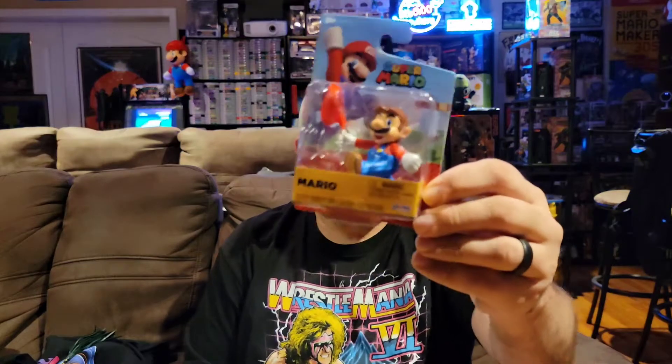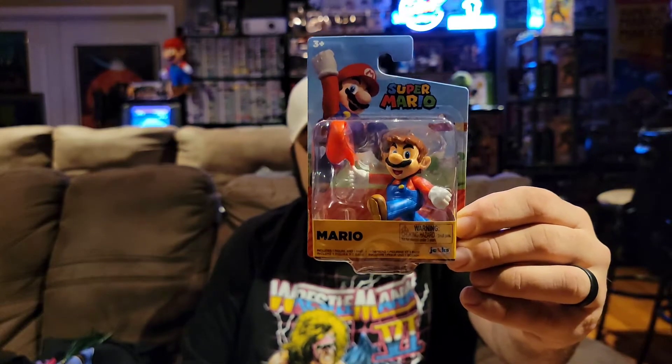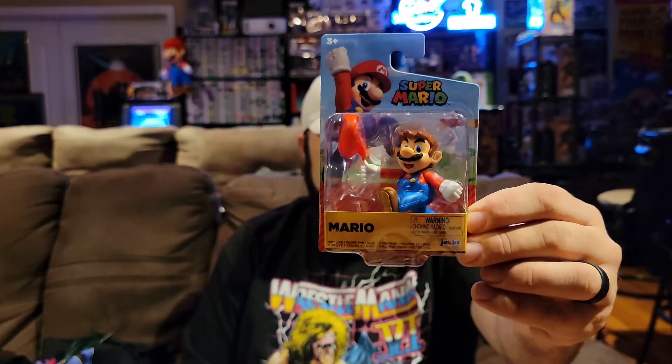Next up we have one of these little World of Nintendo figures and it's Mario. They've been sending quite a few of these — I think I have three or four of them. The good thing is they're never the same Mario; he always has a different pose so I can deal with that. I love little vinyl figures. I know they can be kind of silly and take up space, but I like them, so I have no problem getting these.